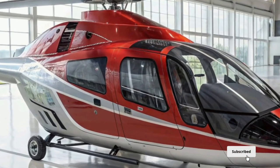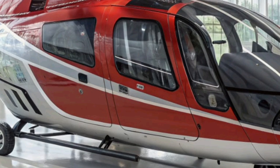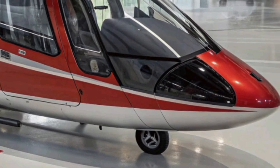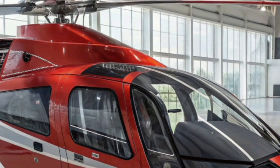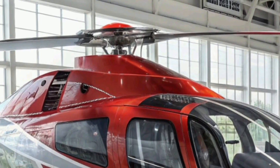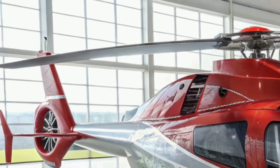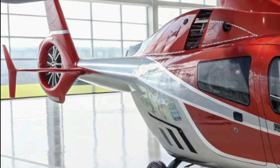The Airbus Racer 2026 represents a bold leap forward in rotorcraft technology, blending the versatility of a helicopter with the speed and performance of a fixed-wing aircraft. Designed by Airbus Helicopters as part of the company's ambitious Clean Sky 2 initiative, the Racer — Rapid and Cost-Effective Rotorcraft — aims to redefine what high-speed vertical takeoff and landing vehicles can achieve in both civil and defense applications. With a focus on efficiency, sustainability, and innovation, the 2026 Racer sets new standards for speed, aerodynamics, and eco-conscious aviation design.